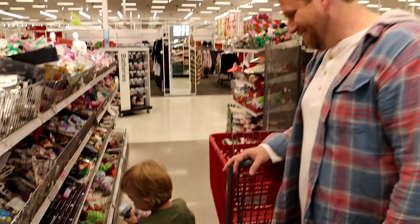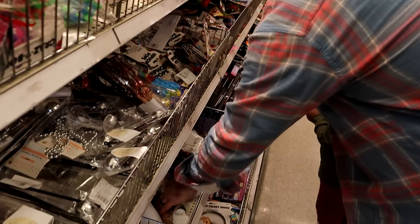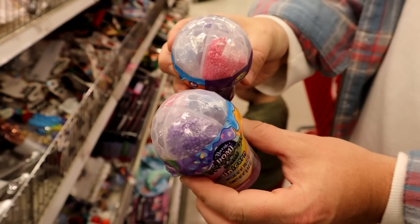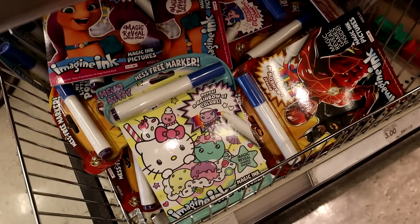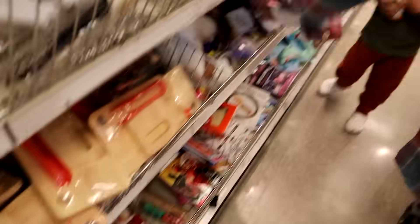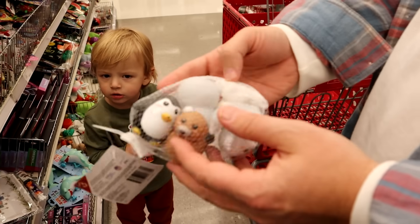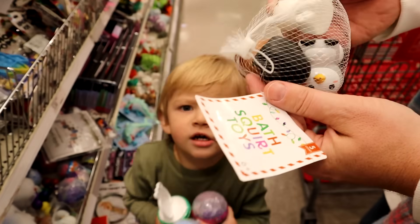So we found the dollar spot — it's right when we came in. Jagger did find some little slimes. There's slime in the bottom and then there's different things you can add in, like glitter and beads. Those could be cool for the little kids. I also just saw these little imagining things, which are good for this little dude. And these ones with little winter animals could be bath toys or toys for his water table.